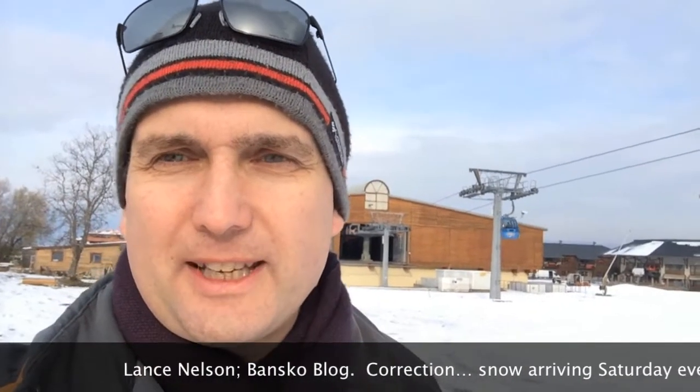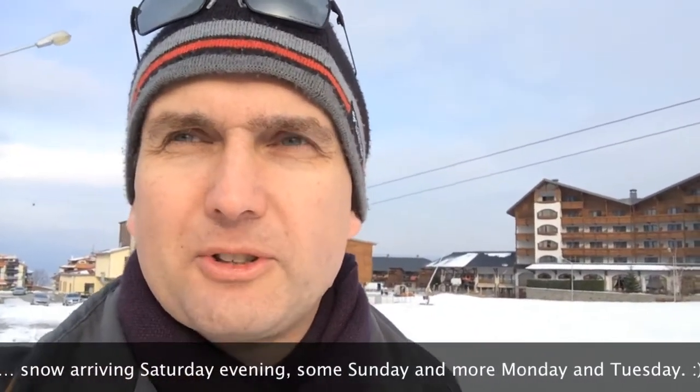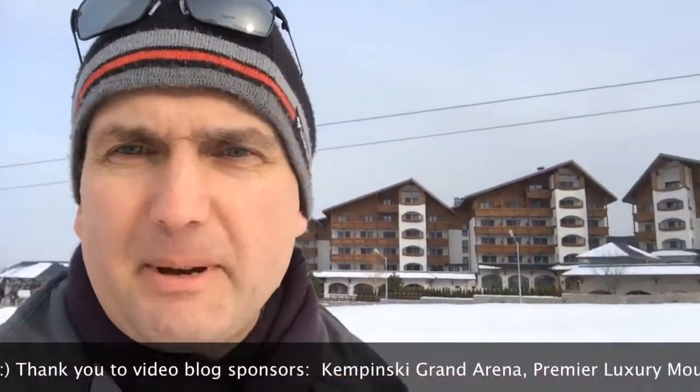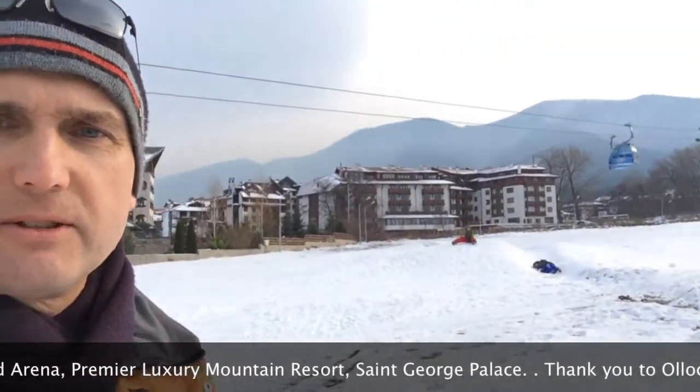Hello, welcome to today's video blog. This is Lance Nelson from BanskoBlog.com. Well, a warm welcome really — I mean we've got snow, it's been cold, the snow making machines have been making snow, and there are some children playing behind me. I think you can see that on the mounds of snow.